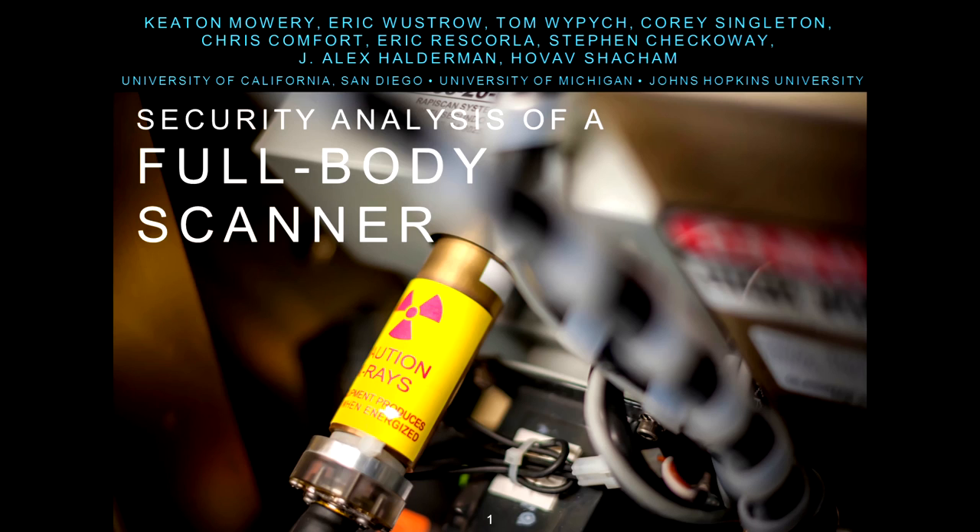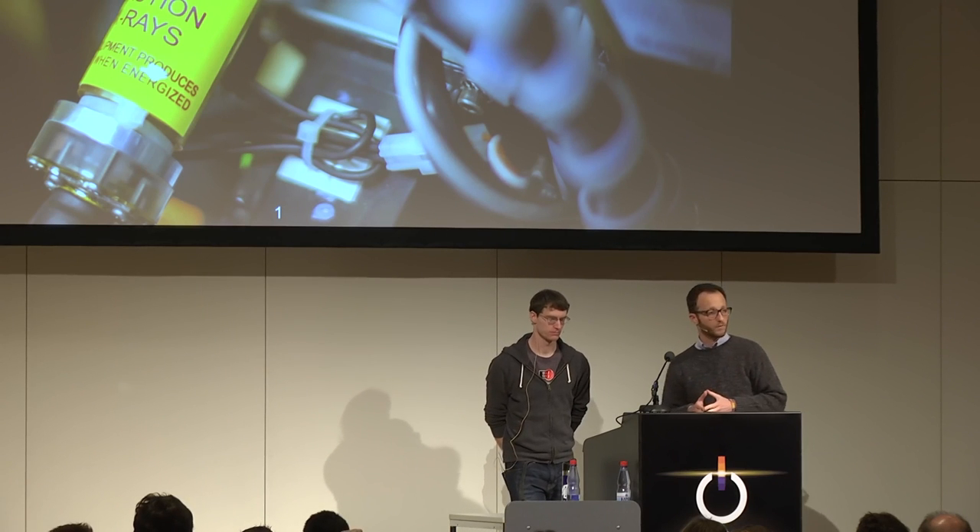Thank you. So before I get started, I just wanted to say that this project ran for about a year and a half. It was a large collaborative project between University of Michigan, Johns Hopkins University, and the University of California, San Diego. We have a lot of co-authors listed here, and we also got a lot of support from people who did not end up being co-authors, who are acknowledged in the paper.